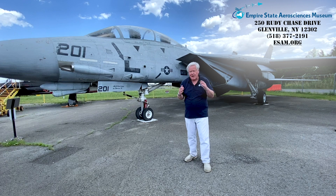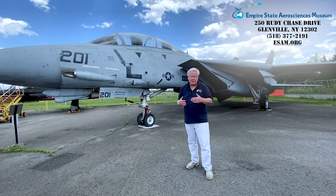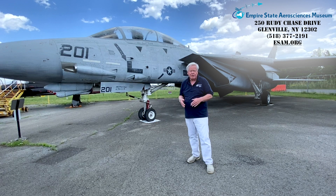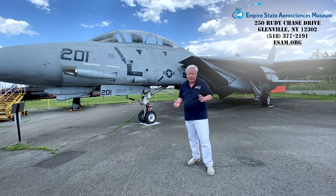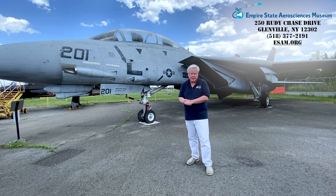The Tomcat is a twin-engine, two-seat fighter built by Grumman, which had a long history of making fighters specifically for the U.S. Navy on aircraft carriers. The design of the Tomcat was initiated during the 1960s as a result of a Navy requirement for an interceptor fighter capable of protecting the fleet not only from long-range cruise missiles launched by Russian bombers, but also as an air supremacy fighter capable of fighting other planes and protecting the fleet.